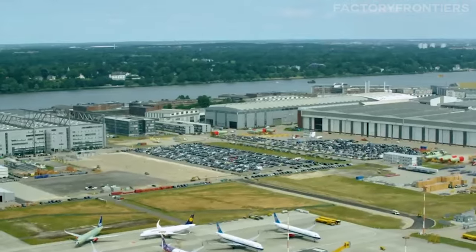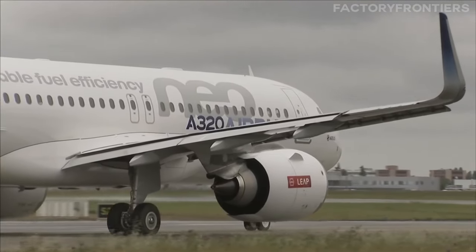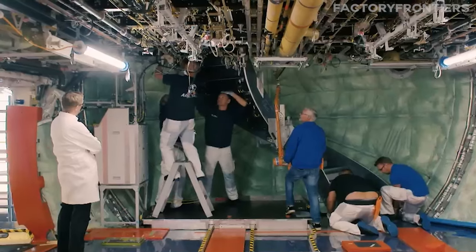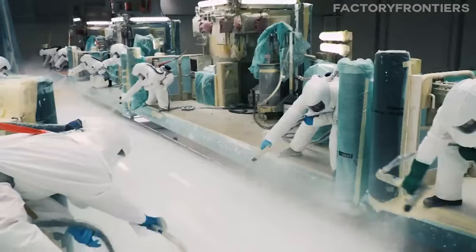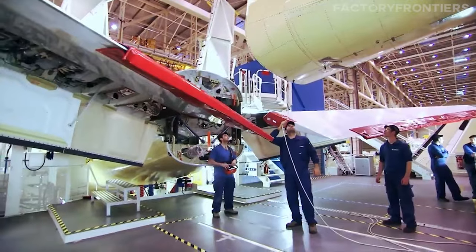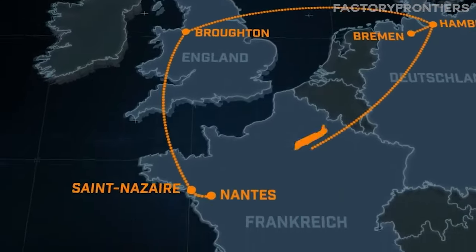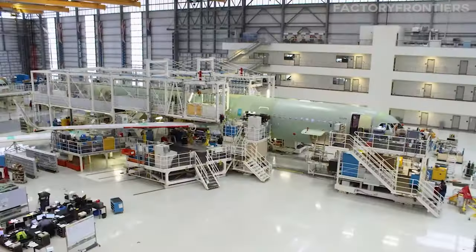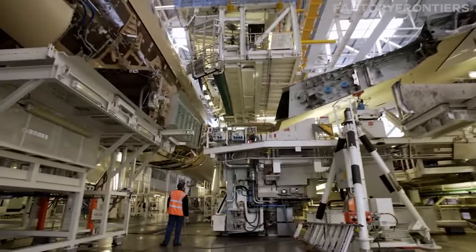The second largest Airbus factory is located in Hamburg, Germany. This facility is crucial for Airbus's operations, focusing on the final assembly of the Airbus A320 family aircraft, which are some of the most popular and best-selling single-aisle aircraft globally. Additionally, the Hamburg site is involved in the assembly of the A380's sections, although the final assembly of the A380 itself takes place in Toulouse, France, and plays a significant role in cabin fitting and paintwork for various Airbus models. Hamburg is also key for Airbus's research and development activities and is home to the Airbus A350 XWB's fuselage and cabin assembly.